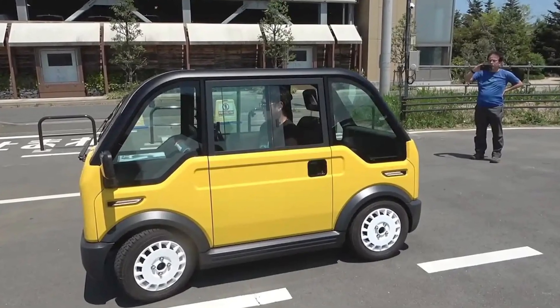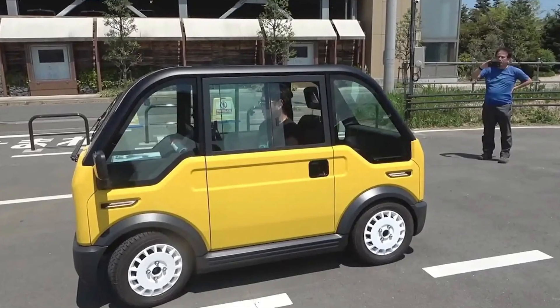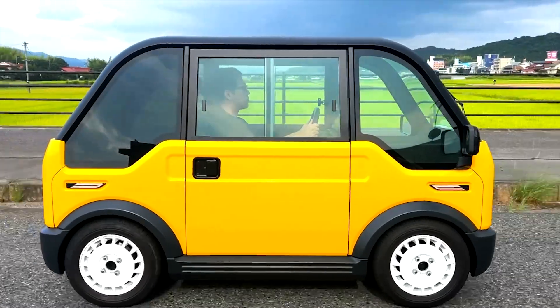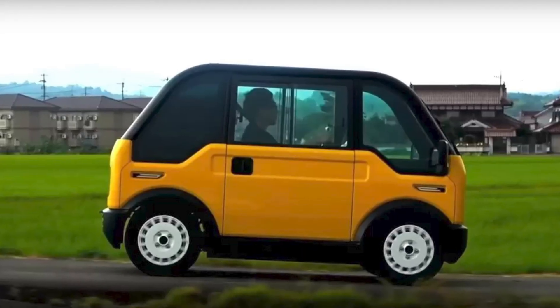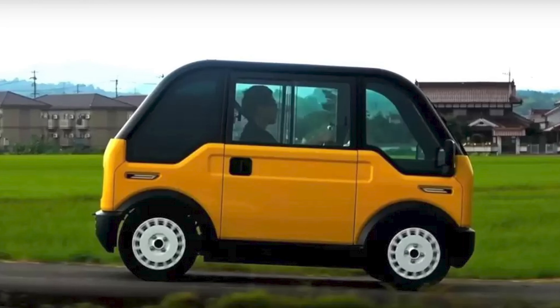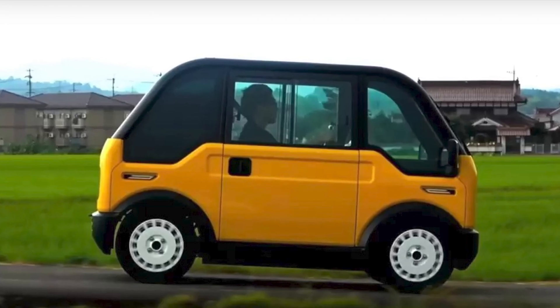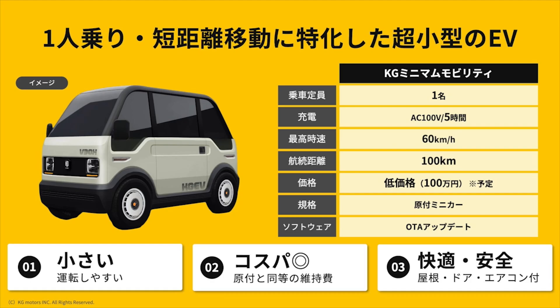Now, why one seat, you ask? Well, according to the brilliant minds at KG Motors, 70% of drivers ride solo. So why not embrace the solo journey with a car that's basically your own personal space shuttle? The interior is simple but comes with the essentials. And yes, it has air conditioning — because we all know sweating is not a vibe.